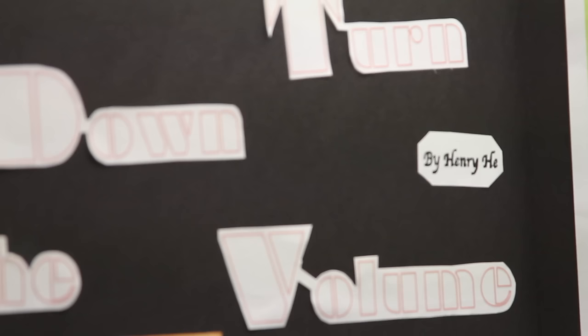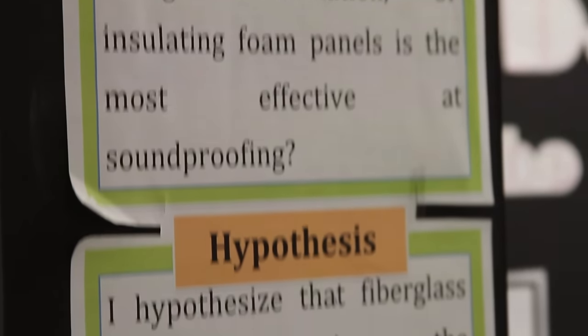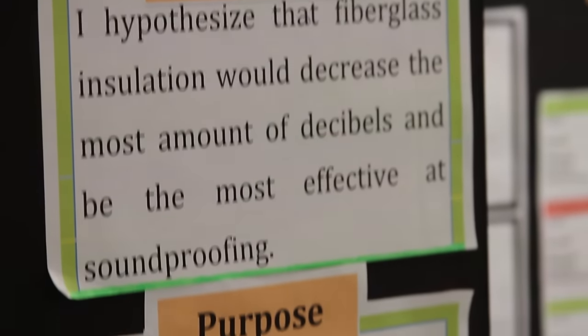The title of my project is Please Turn Down the Volume. I won a first place award at my school and a first place award at Formica Tagoree in Orange County. My project is basically on soundproofing and how soundproofing really works. I concluded that on average, fiberglass insulation is the most effective soundproofing material.